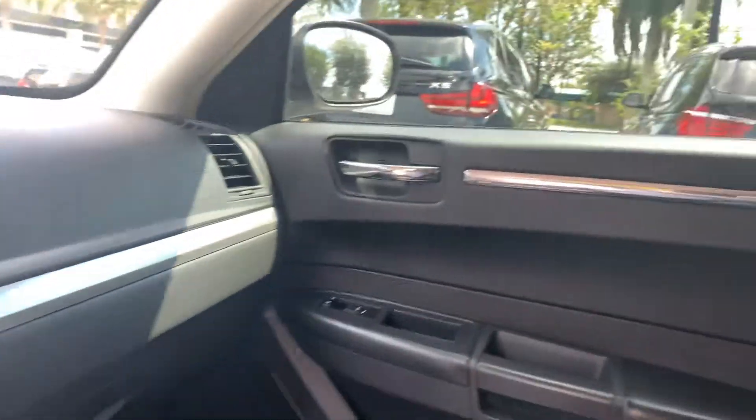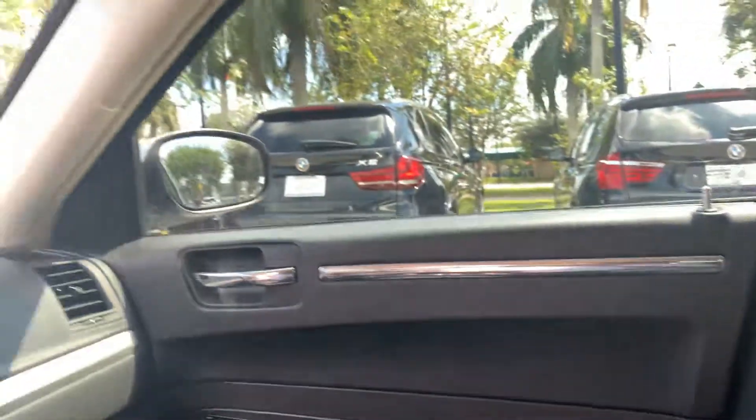Heated seats. The seats and the interior look like they're in very good condition, even in the back. Everything looks really good. My name is Sean with Palm Beach Auto Sales — just want to give you a more detailed description of the car.